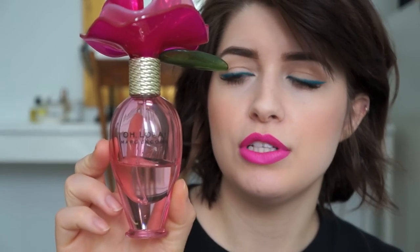This one was in my last video too — it's my Oh Lola by Marc Jacobs. My mom got me this a couple years ago and it smells really, really good. It has notes of raspberry, vanilla, peony, pear, and cyclamen — not sure what that one is. It's like a fruity floral, which is so not my style, but this one just smells good.